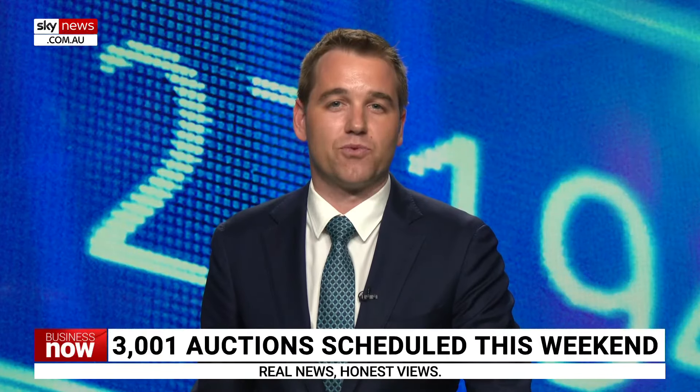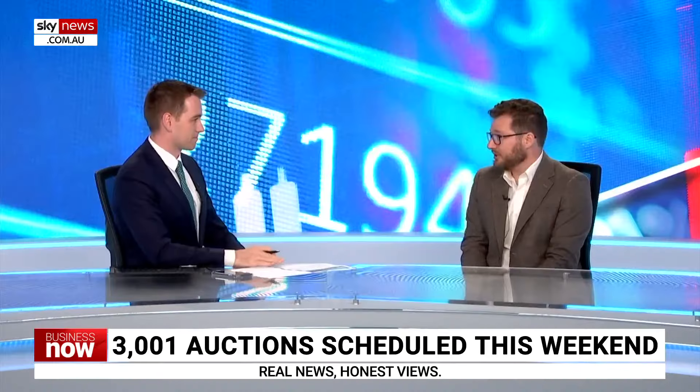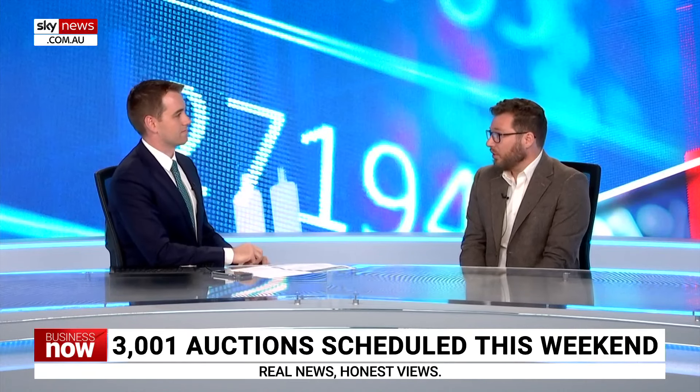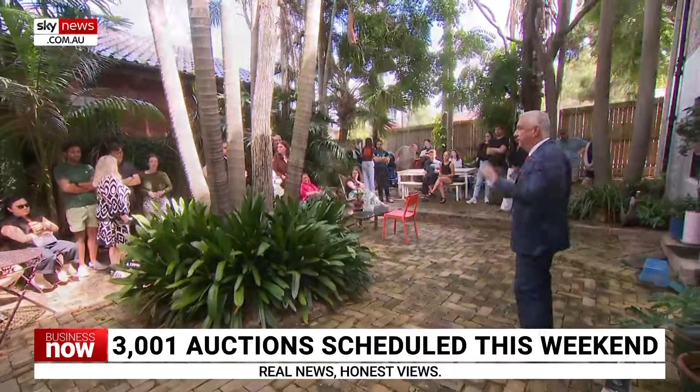National house prices have surged to a record high in February. Here's Paul Ryan from REA Group. Another 3,000 auctions are scheduled this weekend, similar to last weekend. We've seen auction clearance rates hold up despite the increase in transaction numbers — around 63% in Sydney and Melbourne.